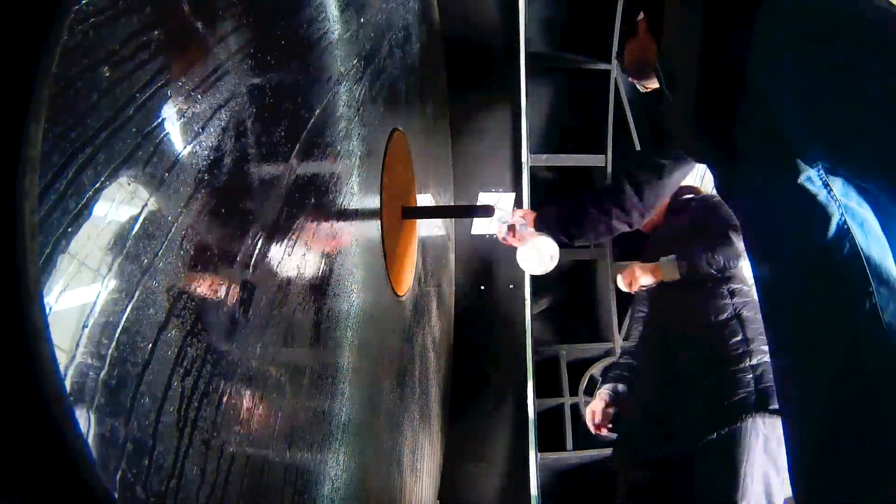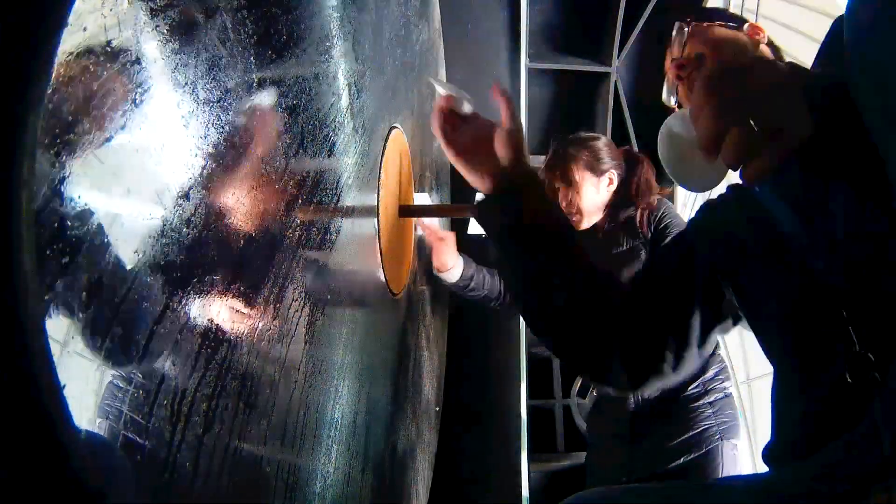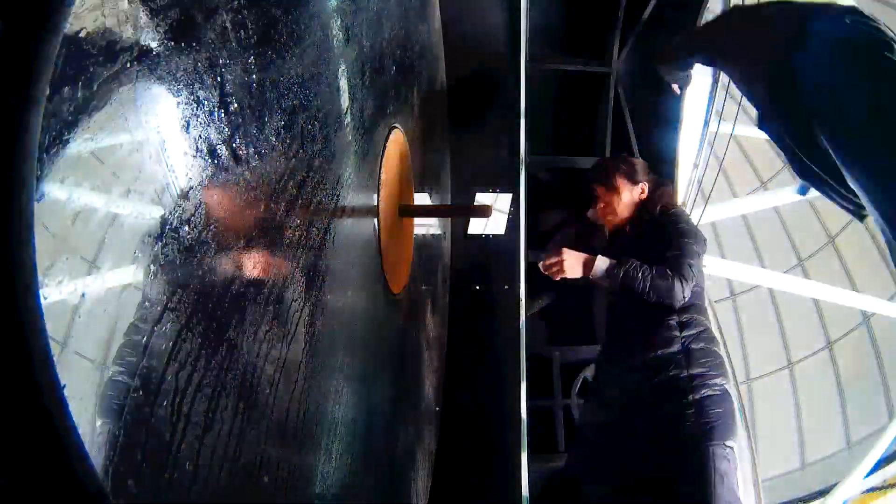Its primary mirror has never been re-aluminized since its installation, and despite the cover, the mirror gets quite dirty being exposed to the elements while in service. Once a year, the primary mirror gets a wash.